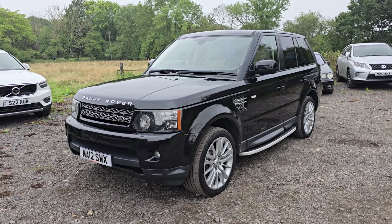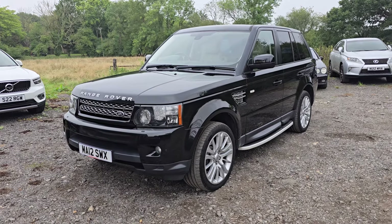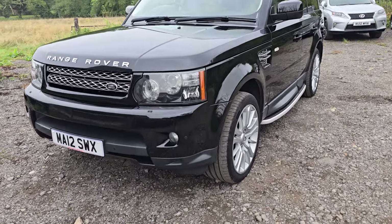It's Santorini Black over an ivory leather interior — arguably the nicest colour combo on these. Let's go around it and I'll show you its fantastic condition.